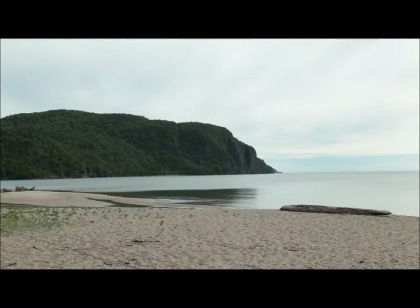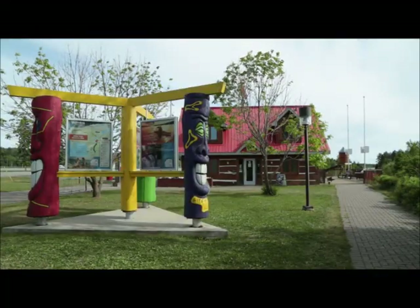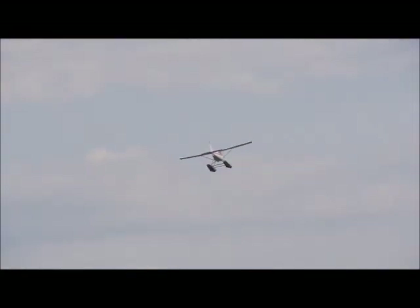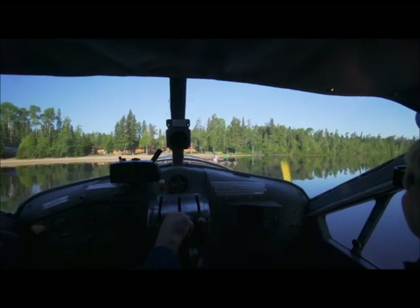The next leg of our journey is a very pleasant ride along the north shore of Lake Superior. If you have never taken this route, you are certainly missing something. We then took a very short flight over to Timberwolf Lodge on Nagagami Lake, 25 air miles northwest of Hornepayne.